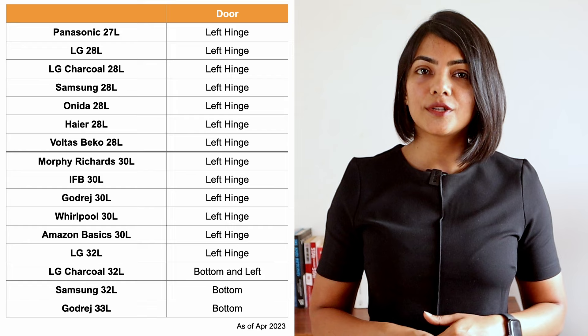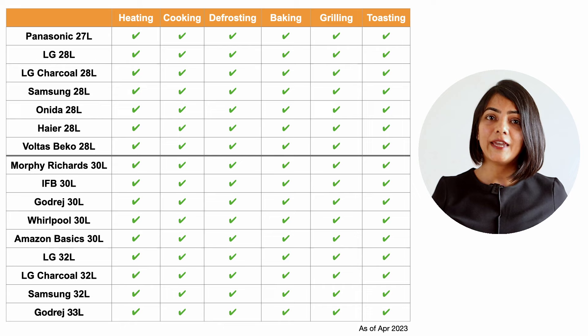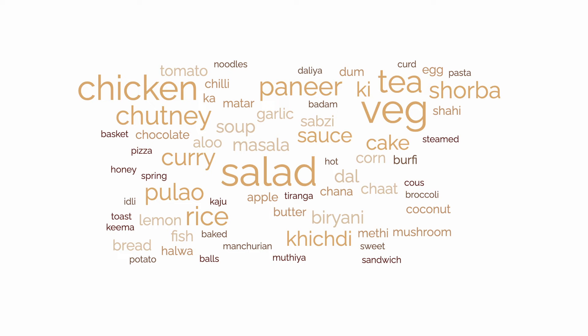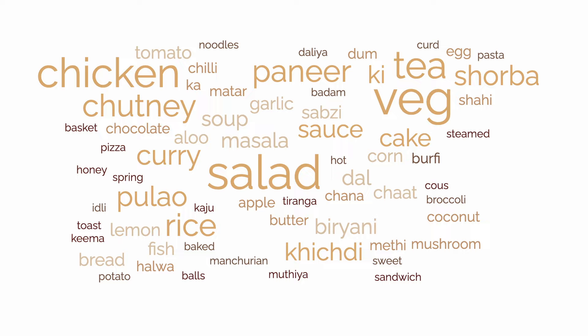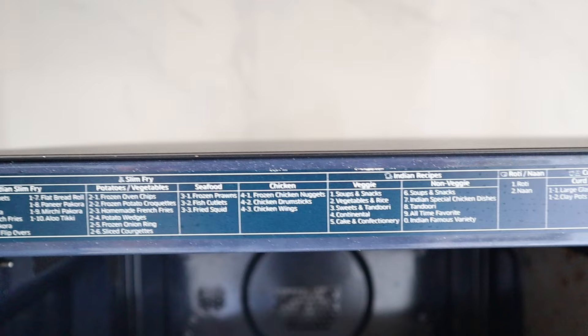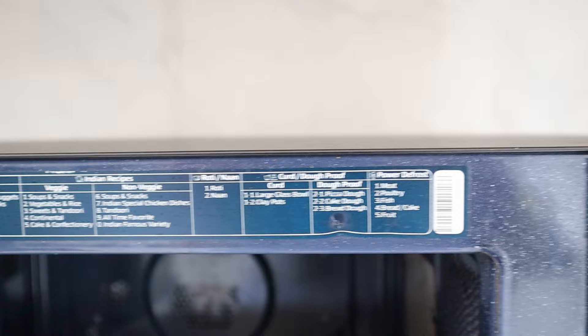All convection microwave ovens compared perform the basic functions of heating, cooking, baking, grilling, and defrosting. Toasting is generally not great in a convection microwave oven. All of these models have hundreds of autocook functions with different menus for different items. I believe this is one of the least used capabilities of a convection microwave oven and we should not give too much weight to the number of autocook menus available.